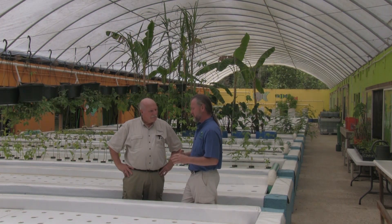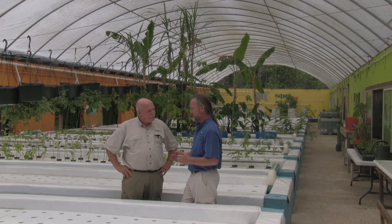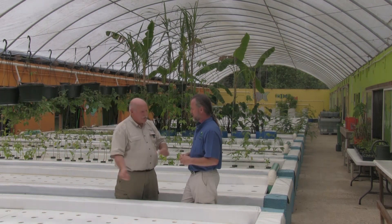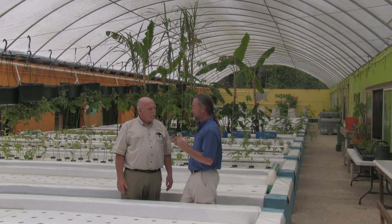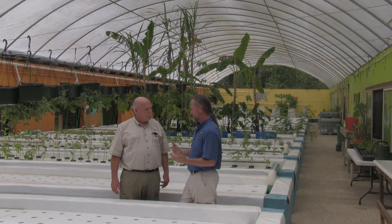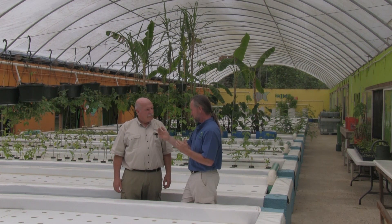But for us here at Morningstar Fisherman, we're really focused on training and helping others to help themselves. We're not a production facility. We have a few restaurants that desire our product, and so they'll come to us and take what we produce. But honestly, most of our food we consume here as staff or students or volunteers. And whatever is left gets given to the fish as fish food.